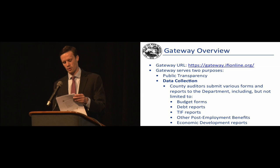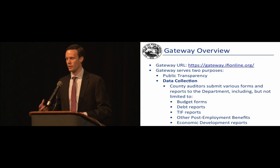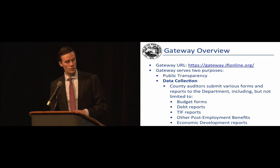Gateway serves two primary purposes. It's a public transparency site with public reports and the ability to download publicly available data for local governments. It also serves as a data collection site, which is the piece local officials work with most often — entering data into the budget forms, debt management, and TIF management. A lot of things that were historically offline or difficult to collect are now done through this one central location. I'm going to hop onto Gateway and show a few things, particularly for those who may be newer to it.